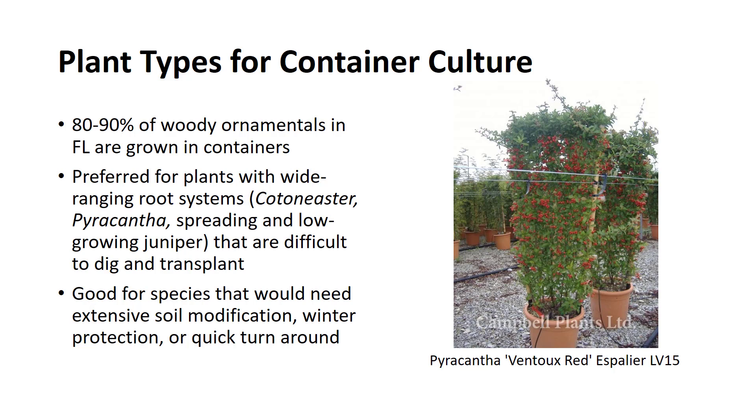Container culture is preferred over field culture for plants with wide-ranging roots—cotoneaster, pyracantha, spreading and low-growing juniper, etc.—that are difficult to dig and plant successfully. A grower might decide to grow certain plants in container culture that require extensive soil modification, winter protection, or a quick turnaround so they can be produced to saleable size in a minimum length of time. Generally, any shallow-rooted plant, whether deciduous or evergreen, is best grown in a container.